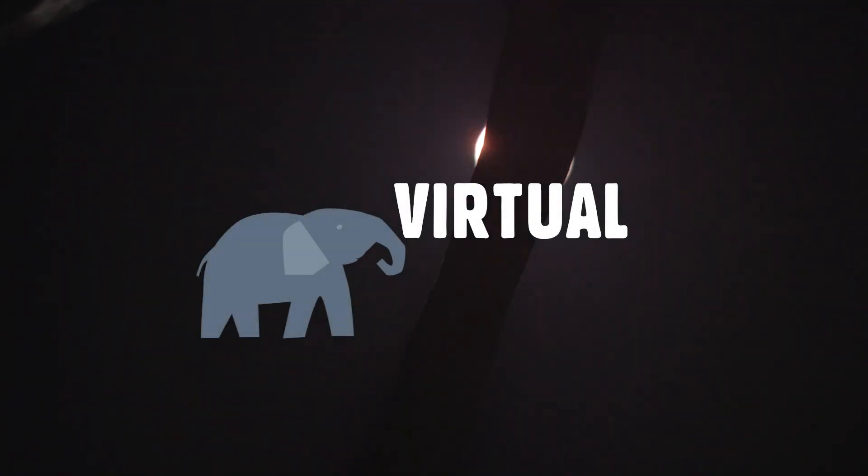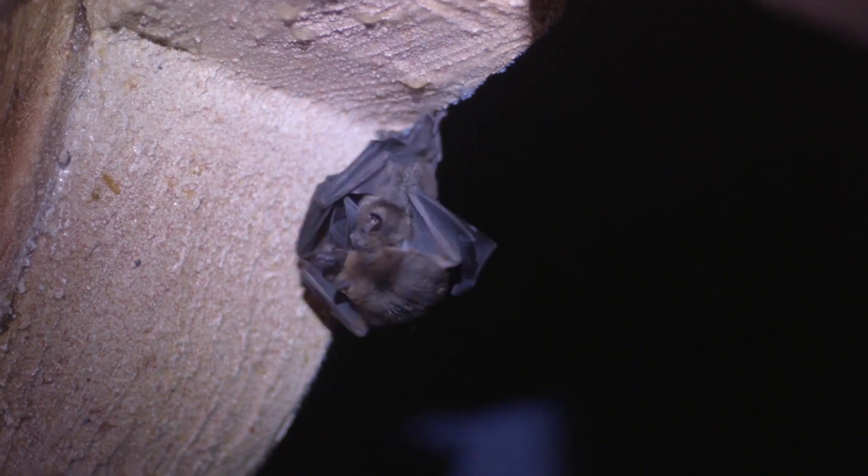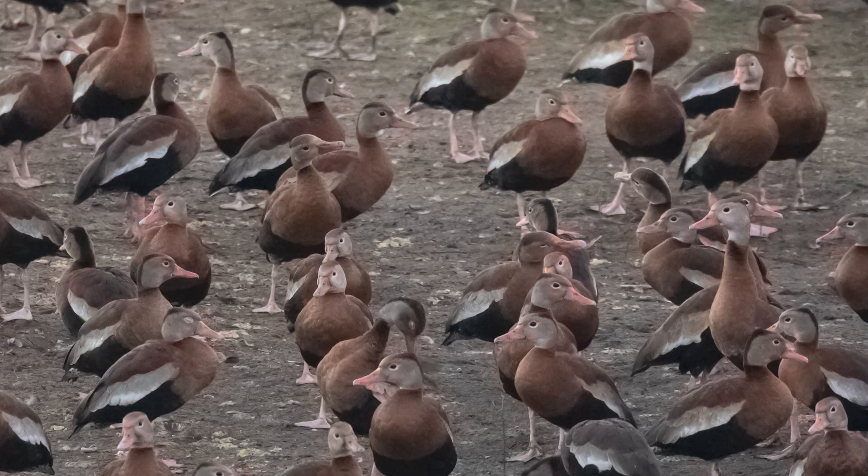Do you ever open your window at night and hear a loud squeaking overhead? You might be surprised to learn that you aren't hearing bats or bugs or other creatures we usually imagine flying around at night. You are hearing ducks. That's right, ducks.